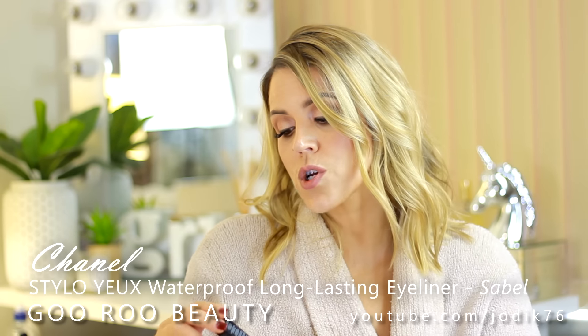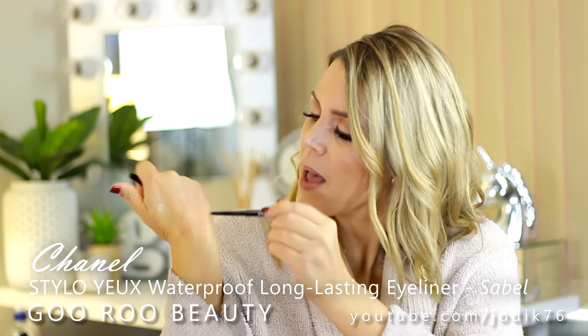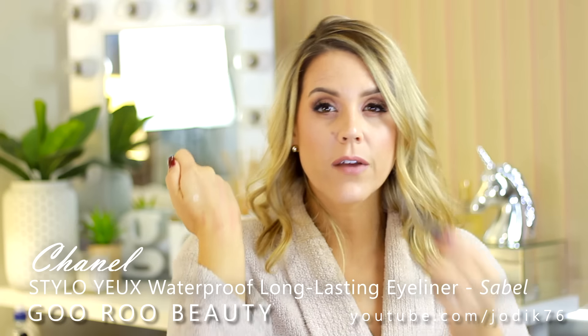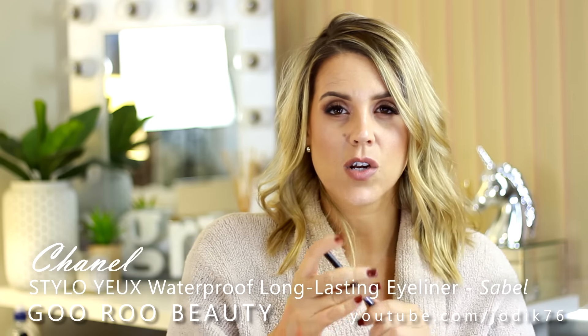I also picked up from the collection their Stylo Yeux waterproof long-lasting eyeliner - this one is in the shade Sable. A really nice easy travel-friendly twist-up. It's a really pretty bronzy shade - almost like a half rosy, half bronzy shade - really nice for the lower lash line in particular. I do find that they last a nice long time and they stay very creamy in the packaging. That is everything from Chanel.